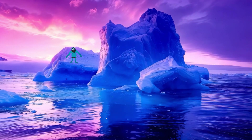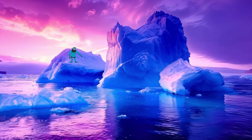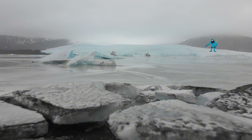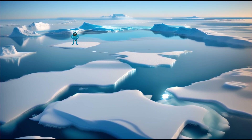Whoa, check out this icy wonderland. Welcome to the Ice Age, everyone. It's a time when massive glaciers covered much of the earth, and all sorts of incredible creatures roamed the land. Can you imagine walking side by side with woolly mammoths, saber-toothed cats, and giant ground sloths? It's like a prehistoric playground.